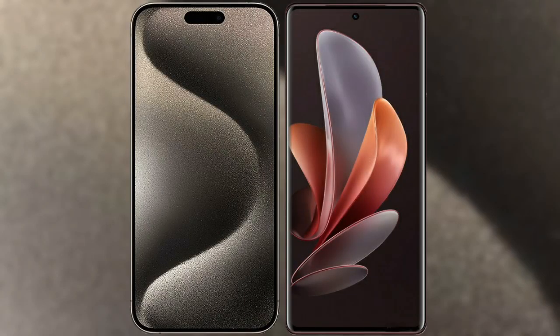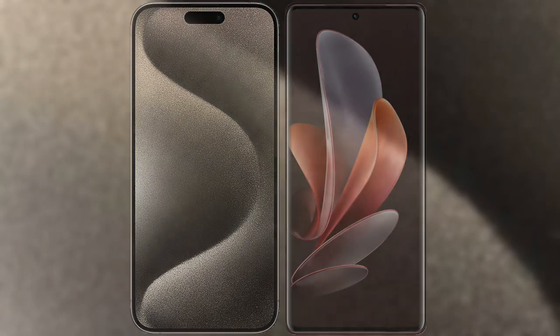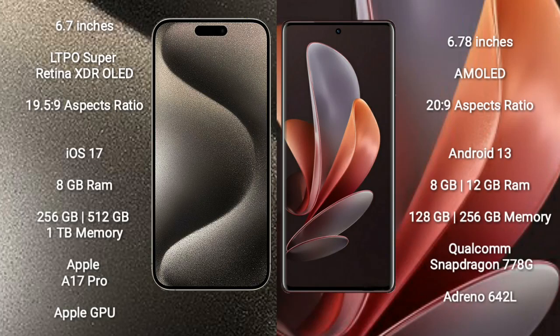I will compare the new iPhone 15 Pro Max with VOV29. iPhone 15 Pro Max comes with a 6.7-inch LTPO Super Retina XDR OLED display and an aspect ratio of 19.5:9. VOV29 comes with a 6.78-inch AMOLED display and an aspect ratio of 20:9.